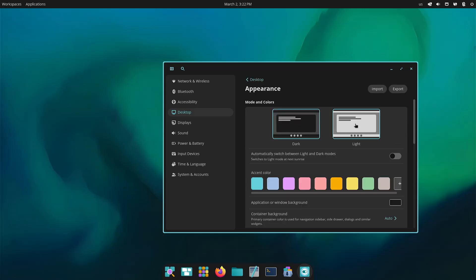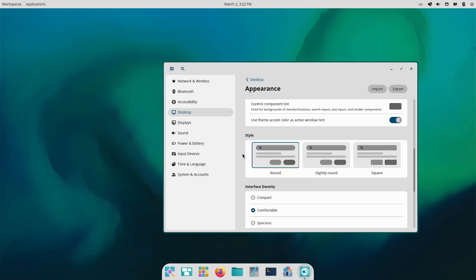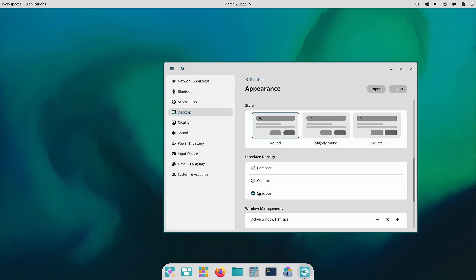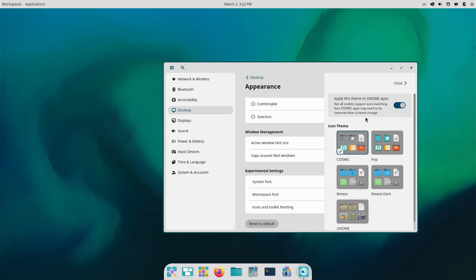Under Appearance you can go in and change your theme. These accent colors affect what's highlighted here, as well as the buttons and the border around them. You can also automatically switch between light and dark. You can choose your style: rounded, slightly rounded, or square. You can also choose your density — this is probably more in line with CSS stylesheets, that kind of thing. And there are a few other things you can change, like icons, toolkits, or theming.